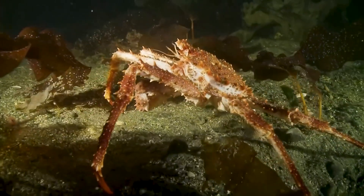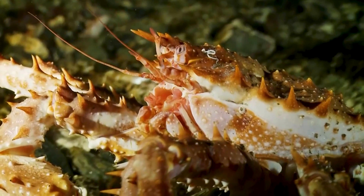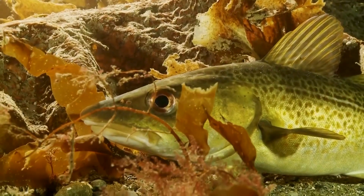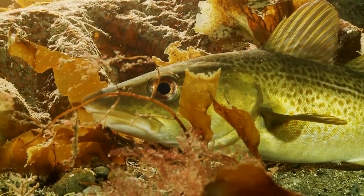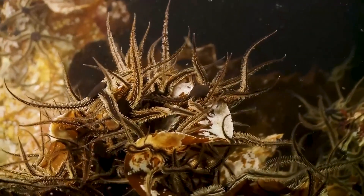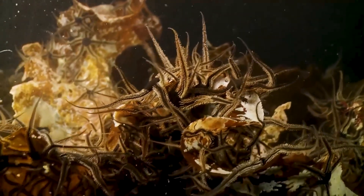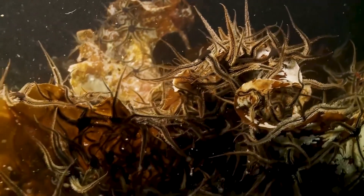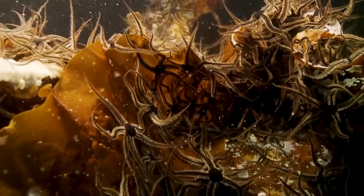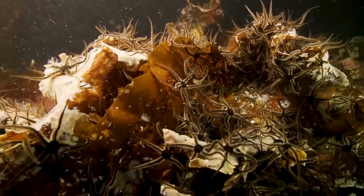The spiny armour of a spider crab helps keep predators at bay. A pollock uses the kelp for shelter. Brittle stars, large cousins of starfish, clamber high to ensnare tiny prey as it drifts past. Between their five legs are five jaws, ready to devour almost anything they can catch.